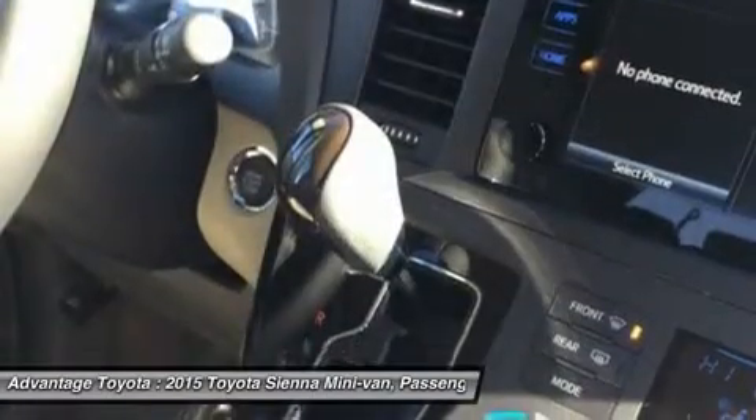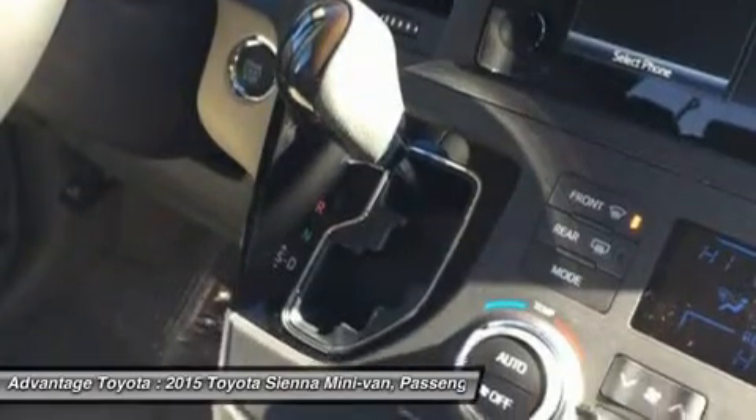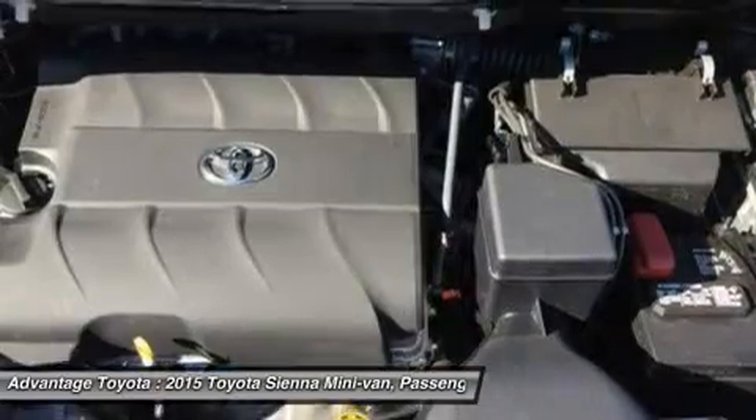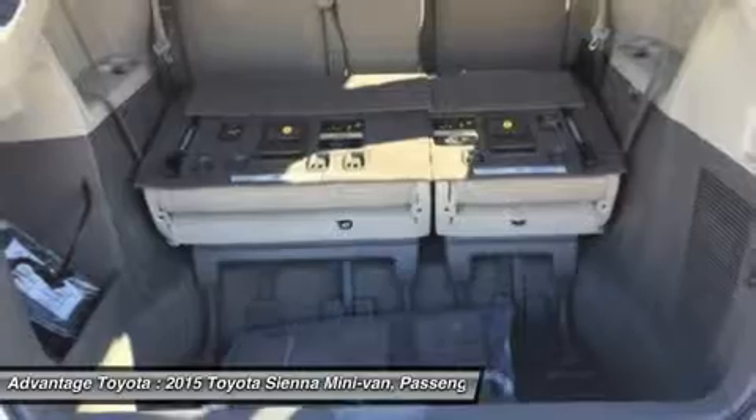Also available are apps like OpenTable and Pandora, and real-time info like traffic, weather, and fuel prices. Another great option is the incredible DualView Entertainment Center with a 16.4-inch display.